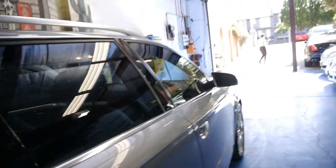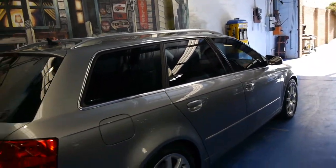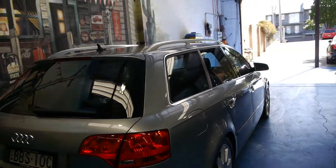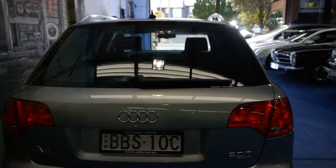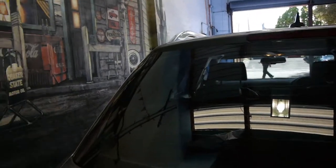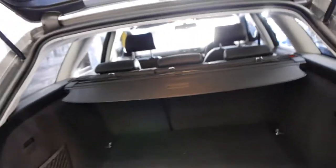Generally the station wagons have quite a lot of wear and tear on them being a family car — kids in and out of them, often parked in small car parks where you get little dings and things — yet this car is excellent. It's got the spare in there as well and it's never been on the car.